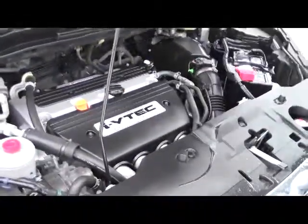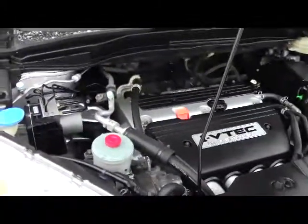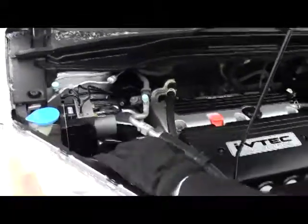Under the hood we have the 2.4 dual overhead cam IVTEC four cylinder motor. It is four wheel drive — it's front wheel drive all the time, but it'll displace as much as 40% of the power to the back in all wheel drive. You have your four channel independent analog brakes and clear reservoir for your windshield washer fluid.